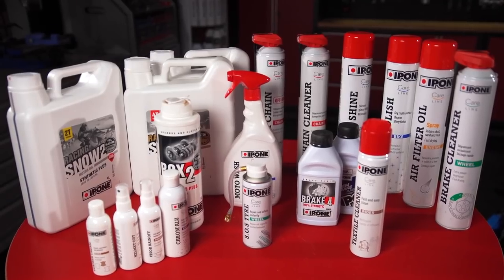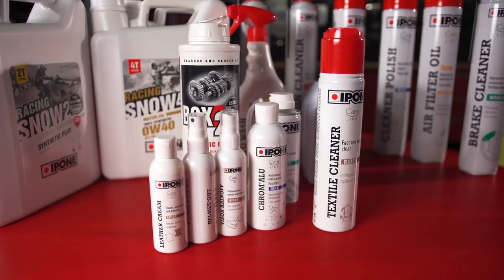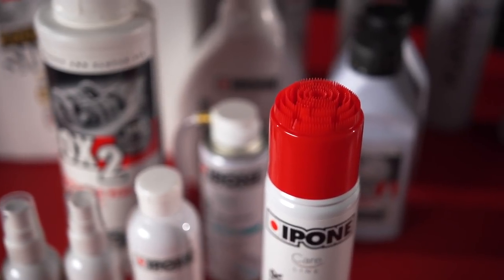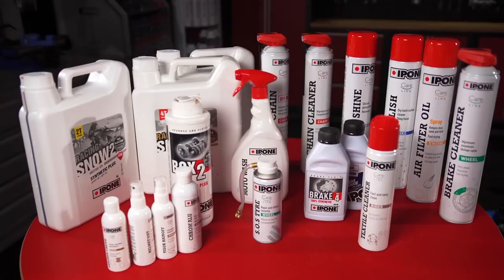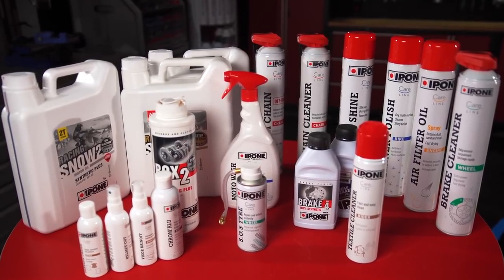Everything from chain cleaners and lube, to fork fluid, to quick inflate tire sealant, and a full line of gear cleaning and maintenance products such as leather cleaner, textile cleaner with a built-in scrub brush, and helmet cleaner both inside and out. Ipone truly offers a product for just about everything you can imagine in the powersports world.